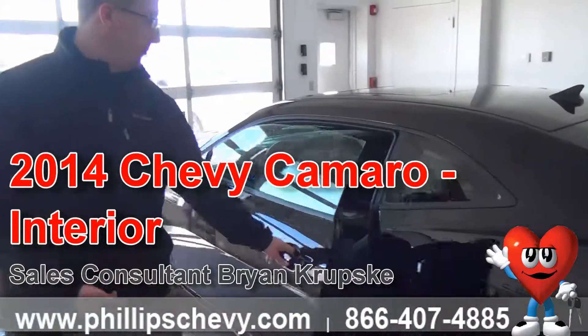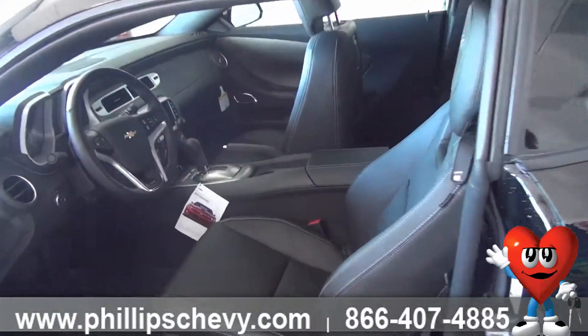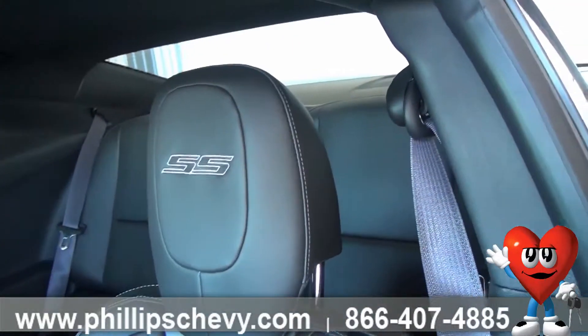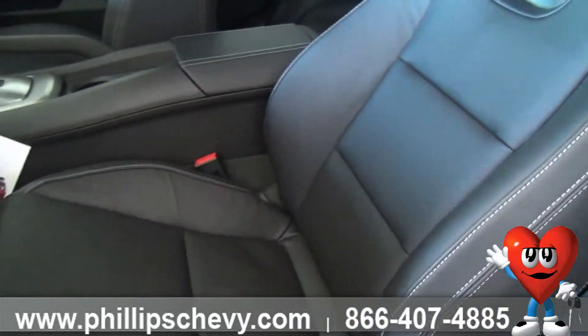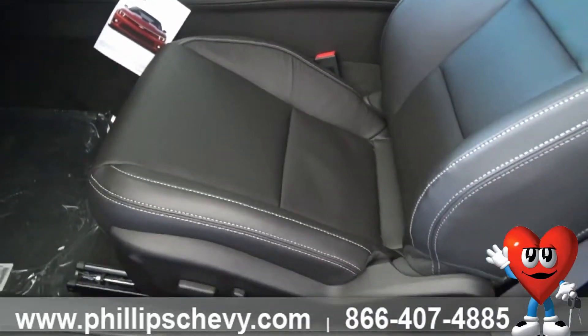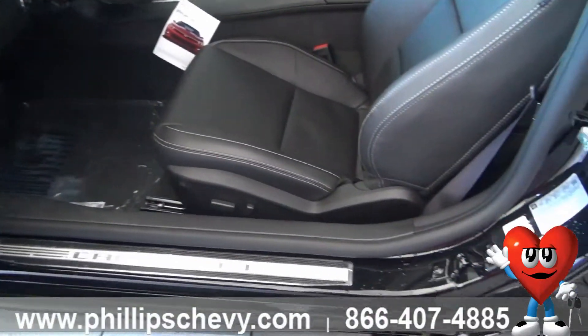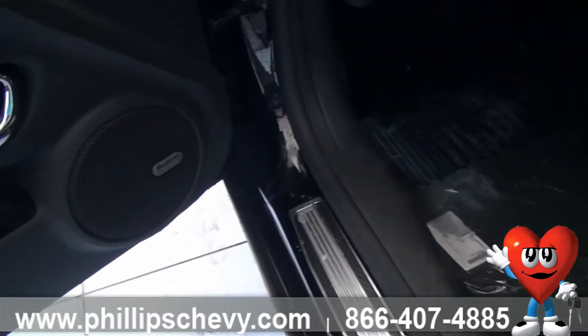Inside this vehicle you'll see it's got custom black leather with the SS package. They're going to be heated driver and passenger seats with the black leather, as well as being power adjustable. With this package you're going to be getting the Bose premium sound system, so you're going to get a little bit more of a thump when you're listening to your music.